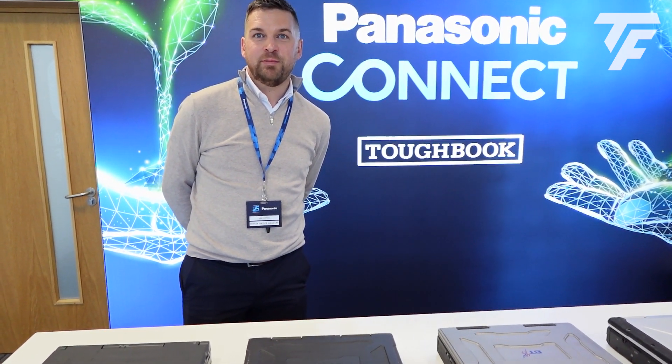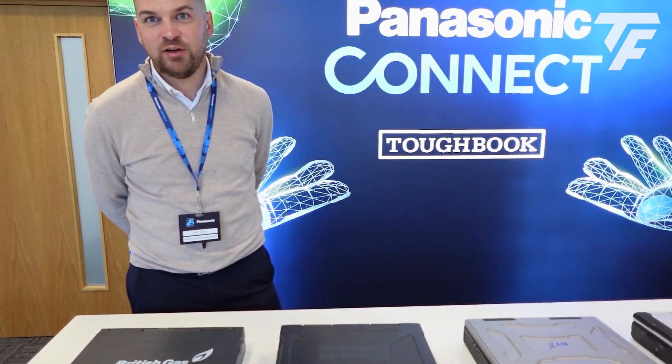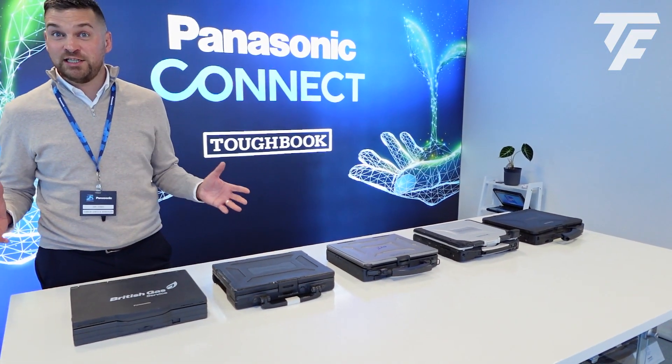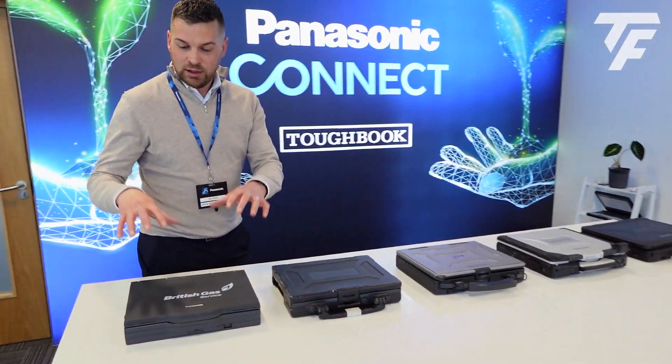Good afternoon, my name is Ian Jones, I'm the Senior Service Manager of Panasonic Toughbook in Cardiff. Today I've got a quick demonstration on the rugged PCs — the most rugged PCs that we've ever put into the market.